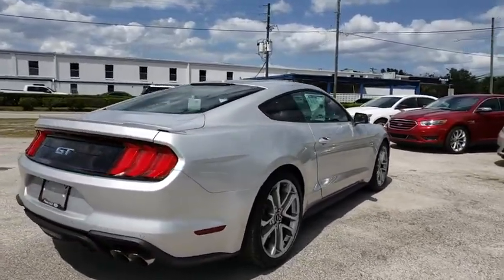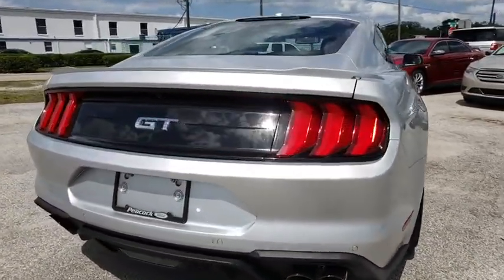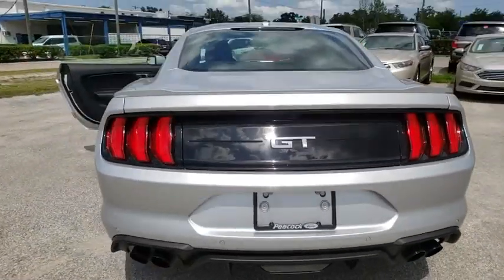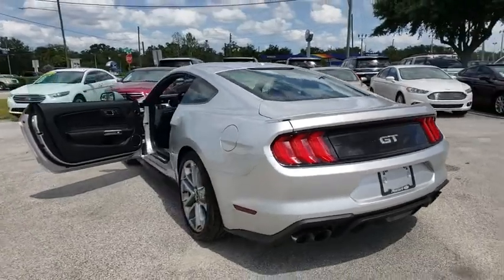Traction control, power passenger seat, dual airbags, alloy wheels, power steering, AM FM stereo with CD player, four-wheel disc brakes, universal garage door opener.